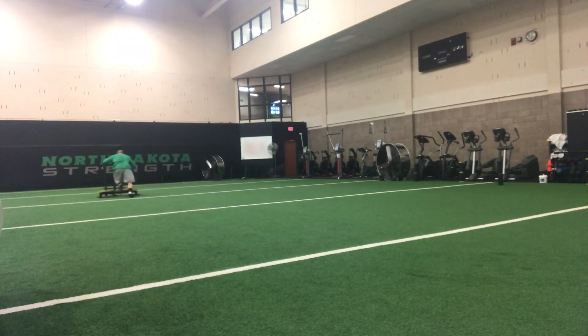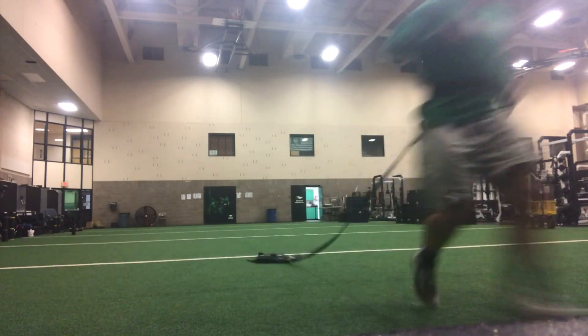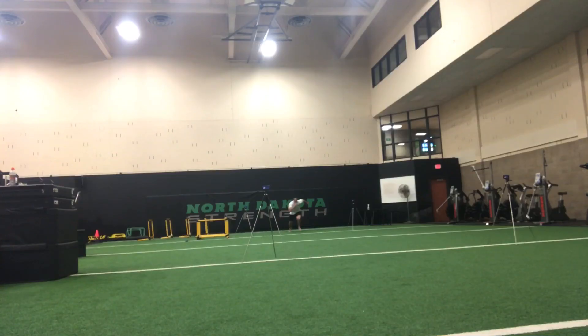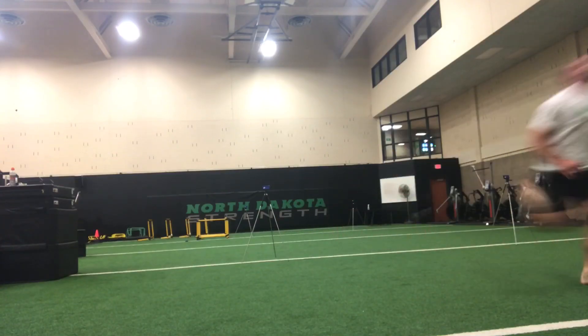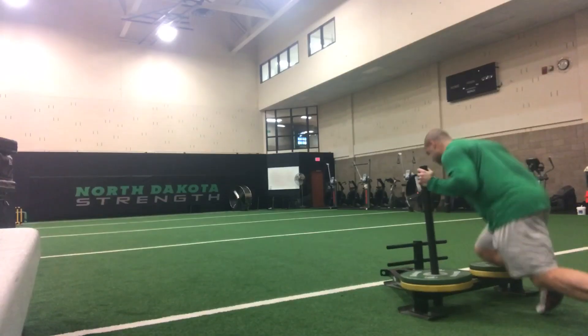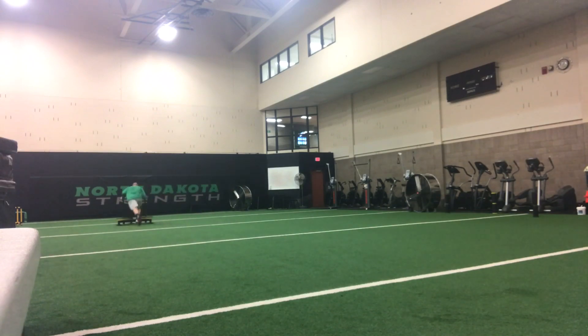The short answer to the question of whether or not resisted sprints are going to have a negative impact on your sprinting technique is no. There might be some different motor patterns involved, and maybe some subtle or even not-so-subtle changes in movement strategies while running with a load compared to running unloaded. But resisted sprints might inherently cue efficient force application to propel your body in the intended direction, and simply encourage greater horizontal force application.